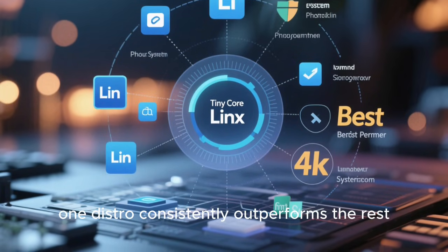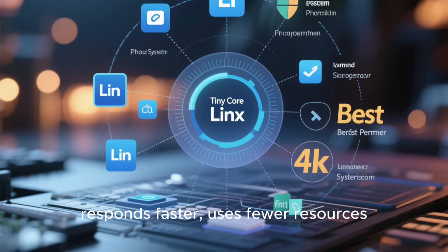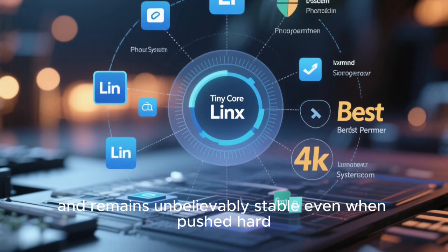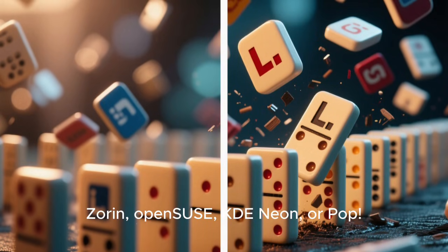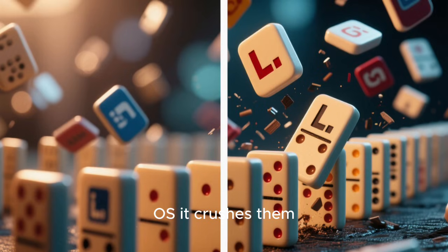And when you stack all of those elements together and compare every major distro across all these factors, one distro consistently outperforms the rest. It loads faster, responds faster, uses fewer resources, and remains unbelievably stable even when pushed hard. It doesn't just beat Ubuntu, Fedora, Debian, Mint, Zorin, OpenSUSE, KDE Neon, or Pop OS — it crushes them.